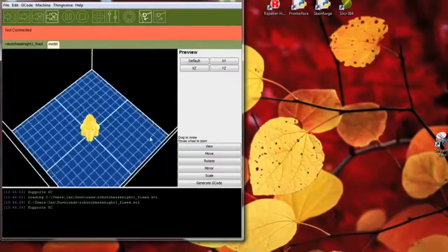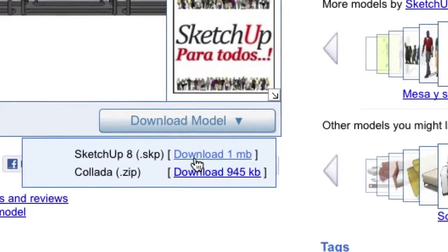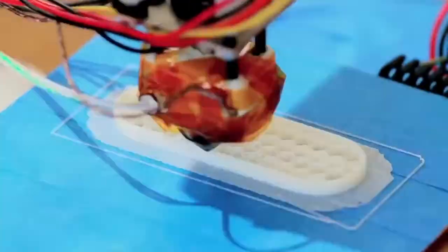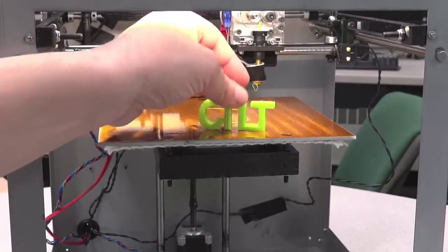So how does a 3D printer work? The first step is to get a 3D file, and you can get your 3D file in one of two ways. One, you can simply download the file from the internet. The second way is you can design your own 3D part. The software is going to slice your part up into layers. By building a part layer by layer, you're able to create a plastic part in three dimensions and the possibilities are limited only by your imagination.